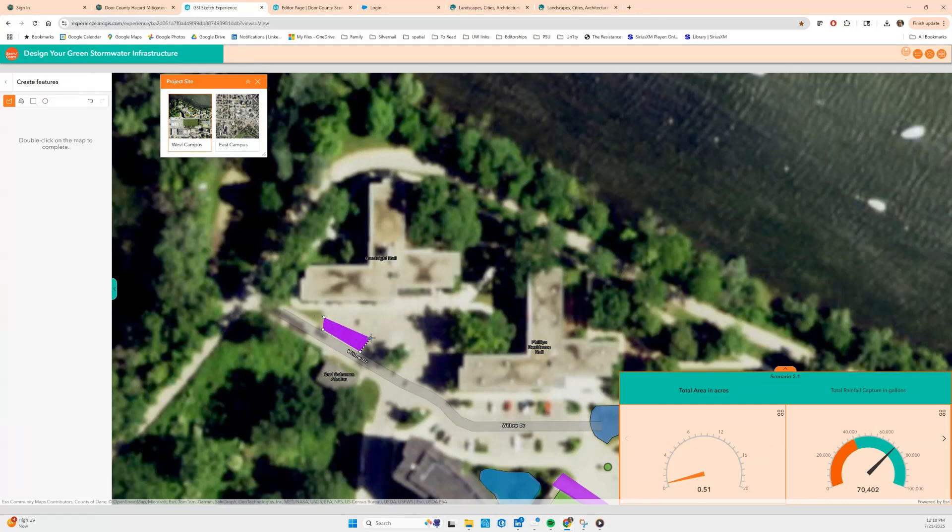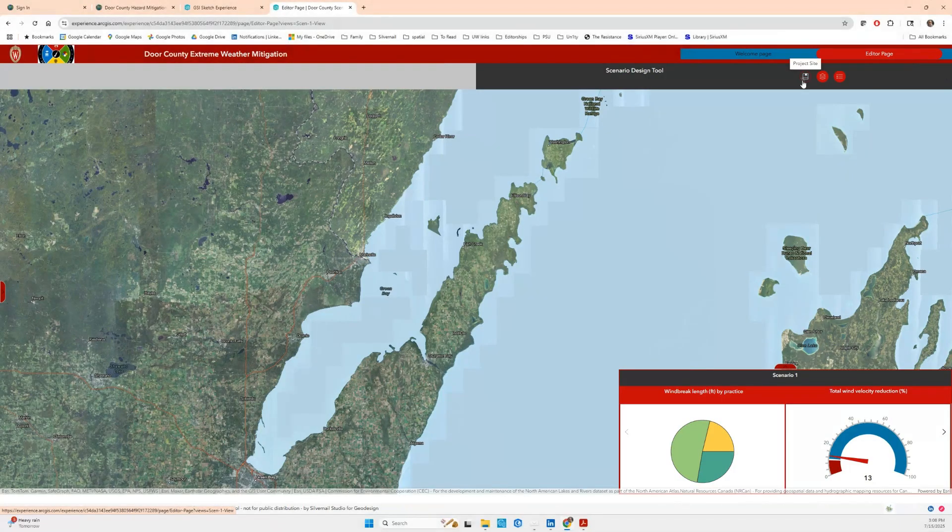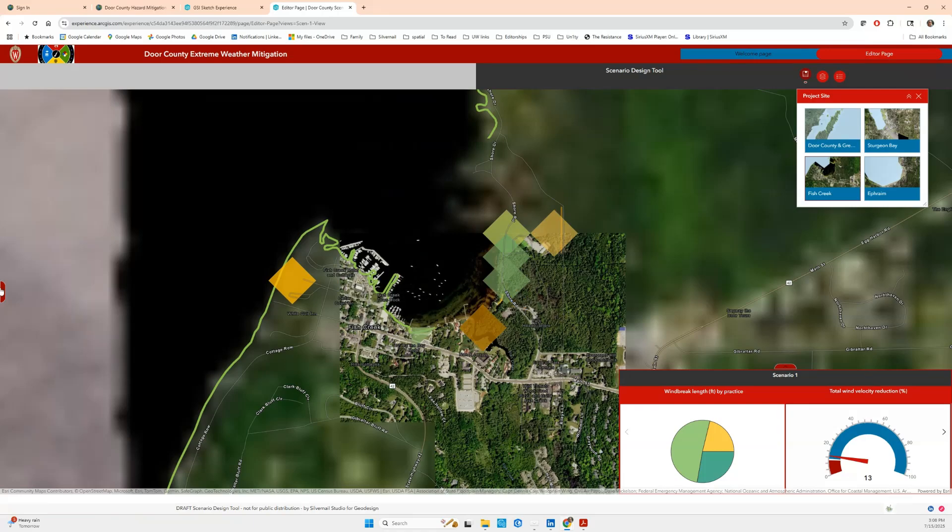We designed a cloud-based experience with GIS technology to calculate rainfall capture of green infrastructure scenarios, and now we are adapting it for windbreaks to mitigate extreme wind and snow drifting in Wisconsin's severe winters.